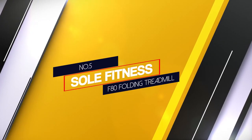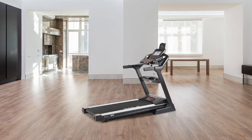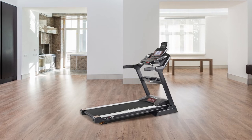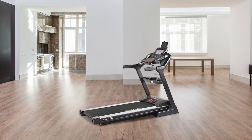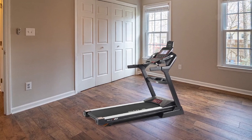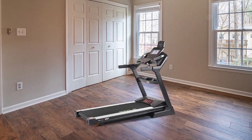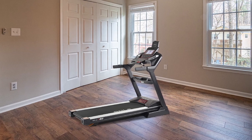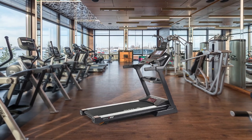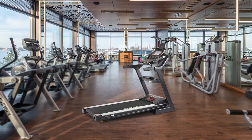Number 5: Sole Fitness F80 Folding Treadmill. The Sole Fitness F80 has a 3.5 horsepower motor that can generate speeds up to 12 mph while providing quiet operation, so your running session remains immersive while you are at home. The presence of this powerful yet silent motor means you have no worries about being distracted during training sessions, as the motor will provide a smooth and immersive experience. The treadmill has six standard workout programs to choose from, so you can improve your fitness by working out with the most suitable program for your current fitness level.